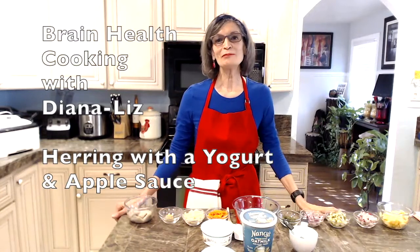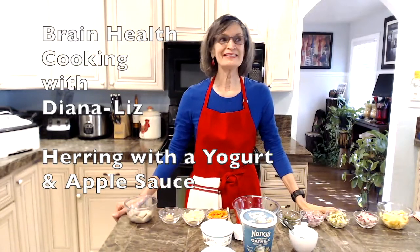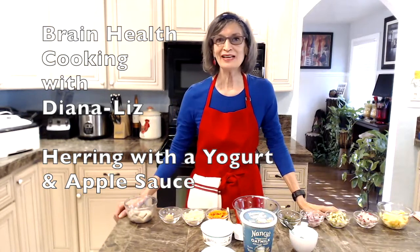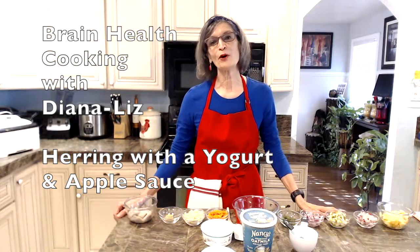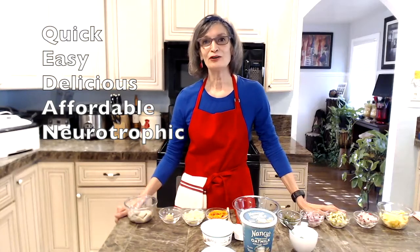Hi there, and welcome to my Brain Health Cooking Kitchen. I'm Diana Liz, and today I'm preparing herring with apples in a yogurt sauce, and I will be serving it with purple potato stokes. The recipes that I present are quick, easy, delicious, affordable, and neurotrophic.